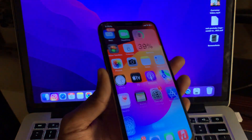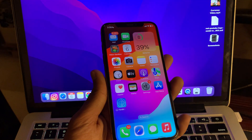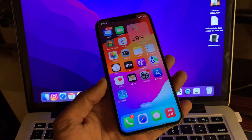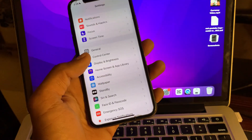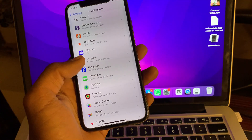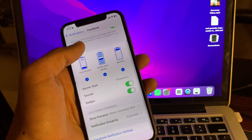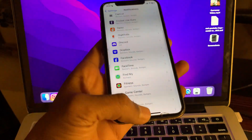The next step is to ensure app notifications are enabled on your iPhone. If you are not getting notifications from a specific app, it is probably because you haven't allowed that app to send you notifications. You can go to Settings, then tap on Notifications, then choose the specific app you're not getting notifications from, and make sure that Allow Notifications and Time Sensitive Notifications are enabled.